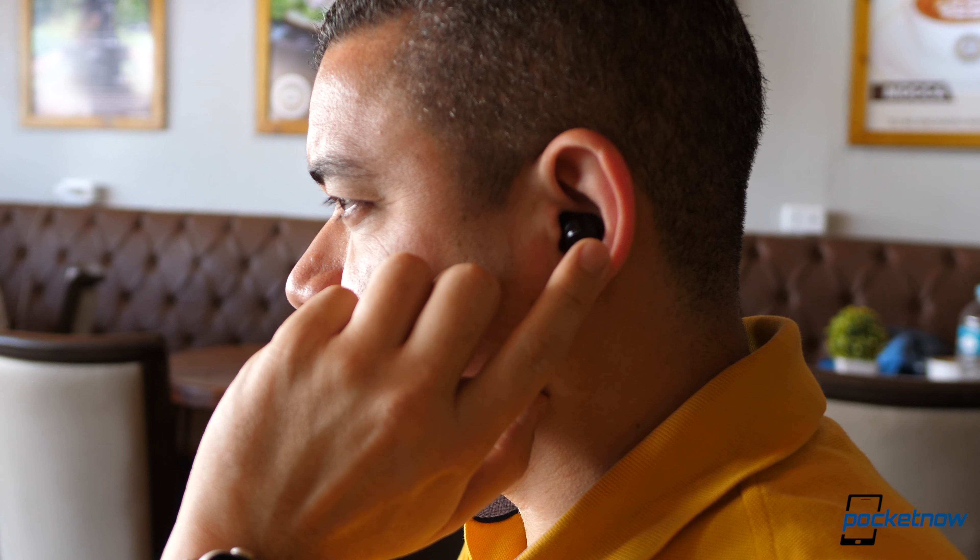For those of you looking for earbuds that are good for your commute and standard use, I feel that the Aukey would be the better option because you're getting the better bang for your buck. For those of you looking for a good fitness alternative, the Jabra Elite 65T Active, with the Galaxy Buds as a close second. For those of you looking for the best audio quality and the best overall experience, I would give it to the Jabra Elite 65Ts first.